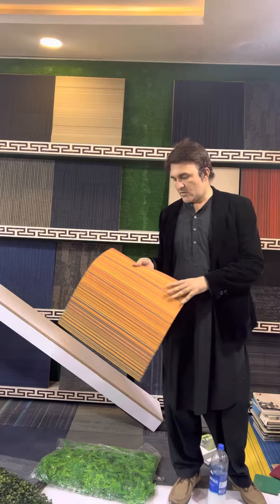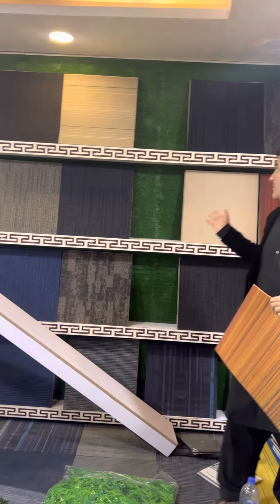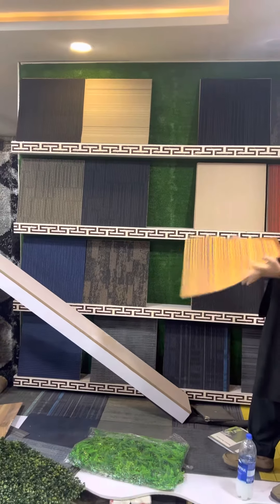The surface is a loop carpet. We have many designs — you can use multi-color and you can use different designs.